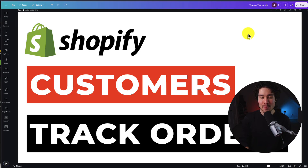I'll be showing you the top Shopify apps to let customers track their orders, and this is going to help with your customer service, as you can let customers do it themselves rather than having to message you.